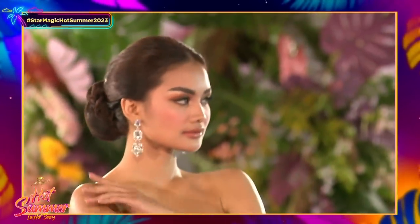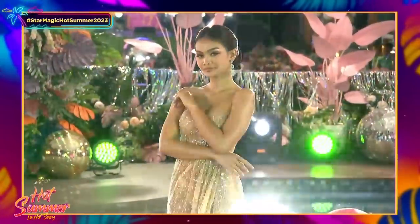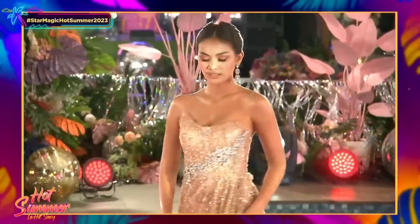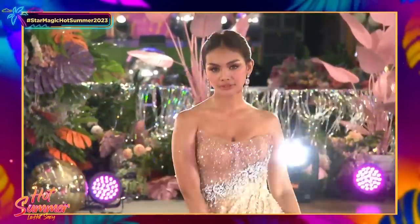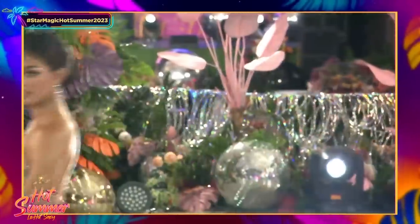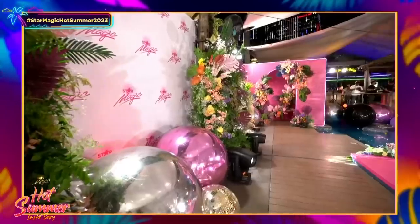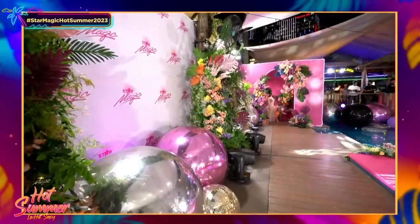I wonder if there will be some transformations afterwards towards the end of the night, because 'elevated cover-up' has the word 'cover' — so maybe afterwards we'll see more. You can take it off — it's detachable! Next we have Sam Colossal.